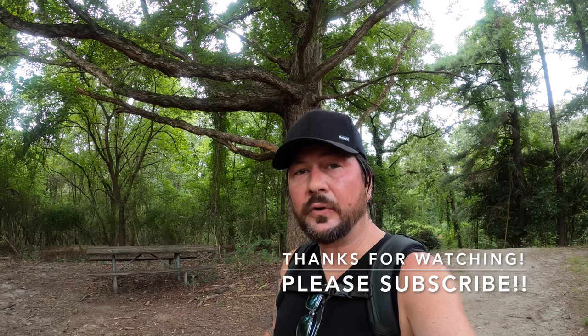We just did an aggressive hike down to the Chattahoochee River and back. If you found any value in this video, please hit the like button, subscribe to my channel, and send me your comments as I do respond. As always, thanks for watching, but until next time, let's keep moving.